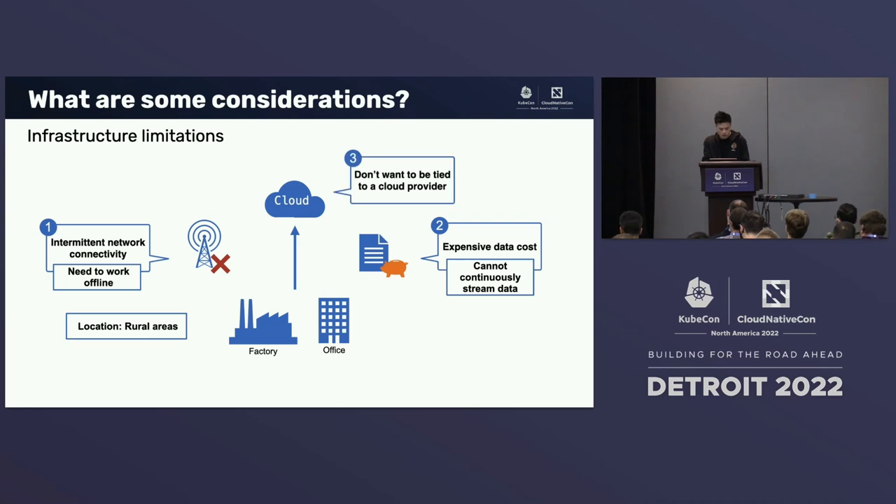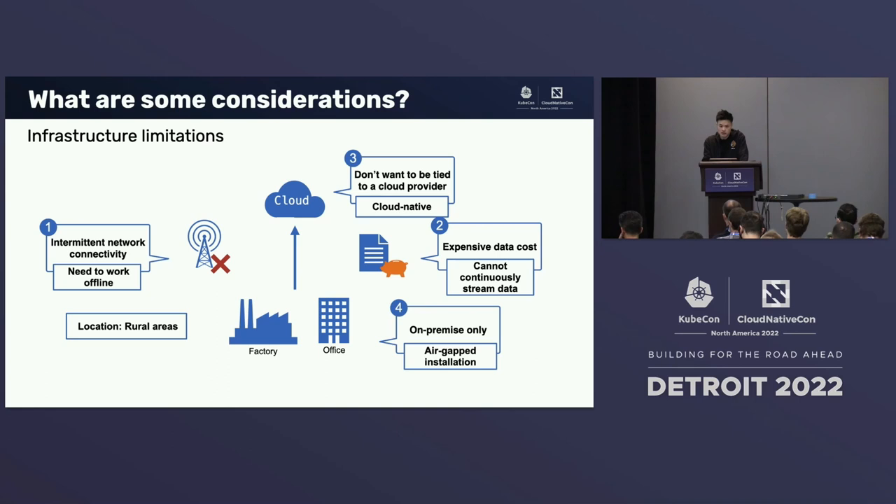Our client also wants the flexibility of moving to another cloud provider in the future with minimal friction, so they don't want the solution too coupled with a cloud provider's managed services. On top of this, they also want us to use as many open source technologies as possible — and this is music to our ears because this screams cloud-native. We also perceive there may be customers who don't want to be connected to the cloud at all, so in those cases we would treat it as an air-gapped installation.